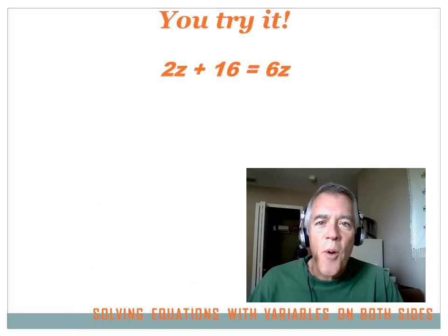Now you try this one. Hit the pause button, do the problem, and then hit the forward key to move on to the answer.